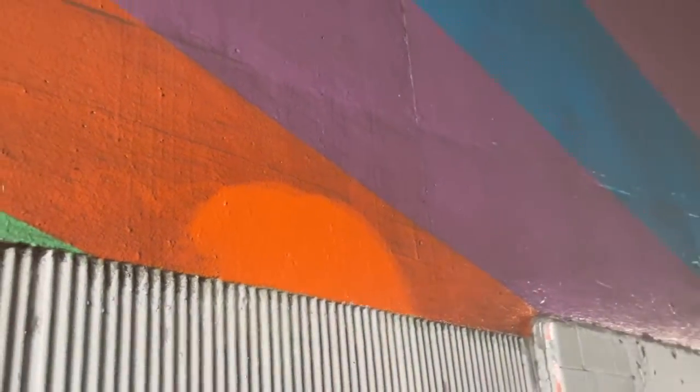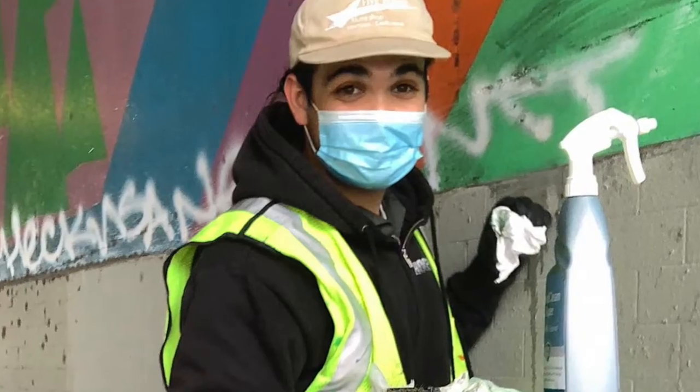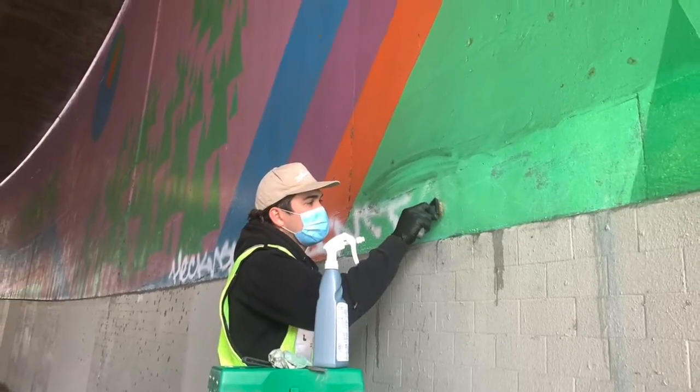Look how easy it cleans up. Wow. We did have to remove, previously, a couple of small tags and they were satisfactorily removed in a very short order.